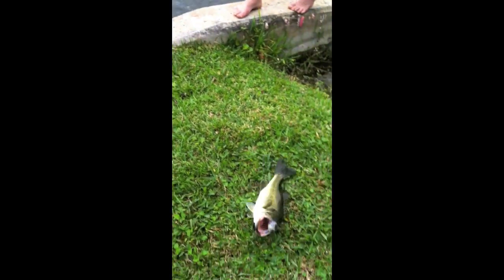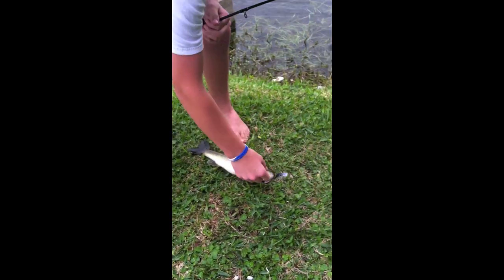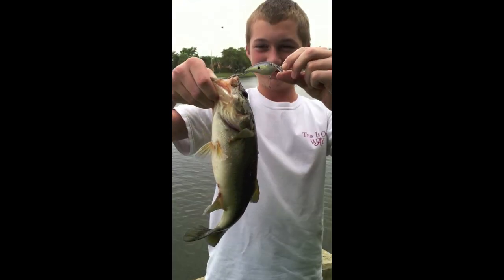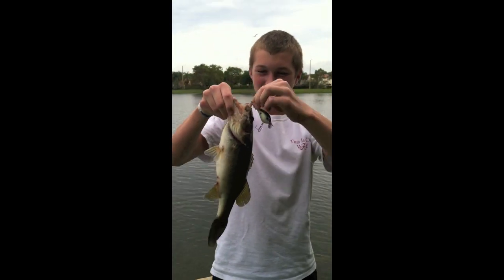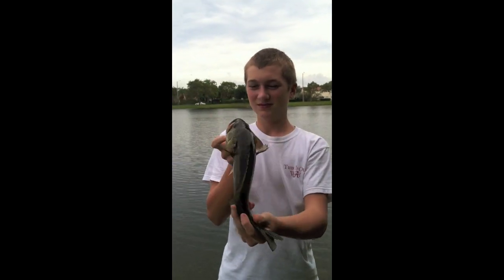Nice, Josh! What did you catch it on there? Some raffle bait — nice square bill crankbait. Nice pound fish. I think that's the biggest one. Good job, Josh.